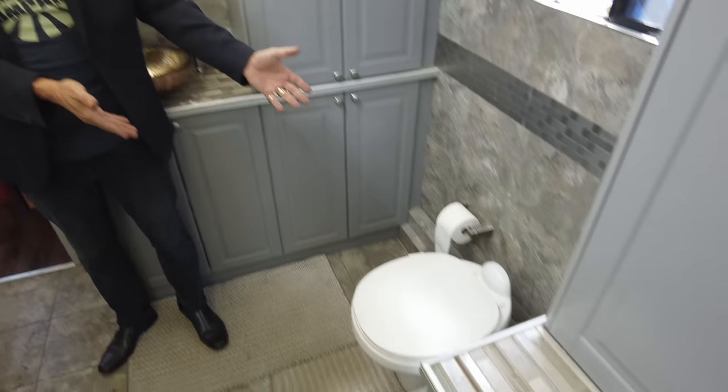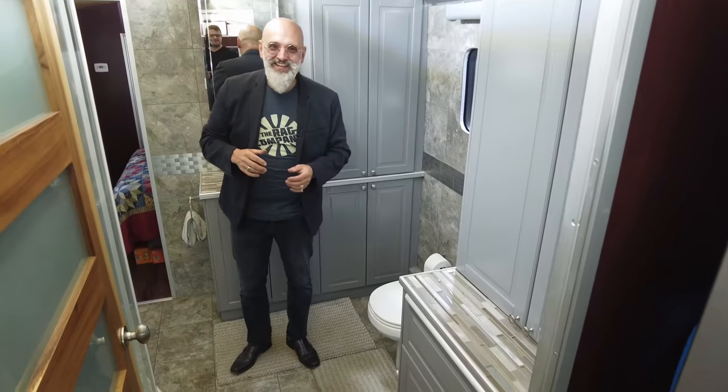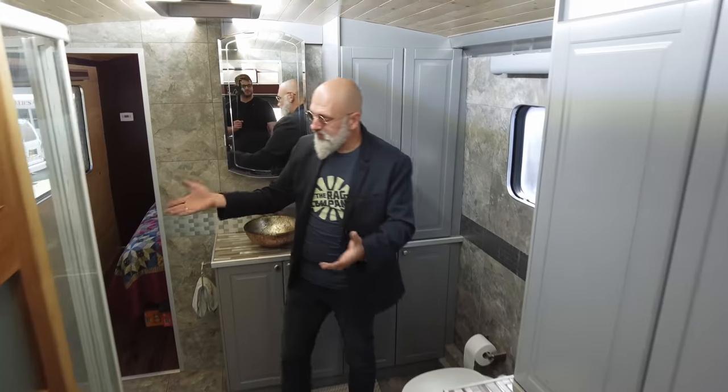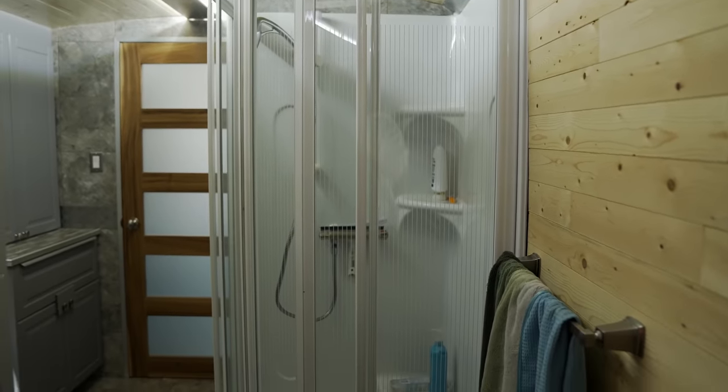We have the toilet — with lots of space around it, you can stretch out if you'd like. This is literally the size of a home bathroom. We have a standard 36 by 36 inch shower — a nice size shower.